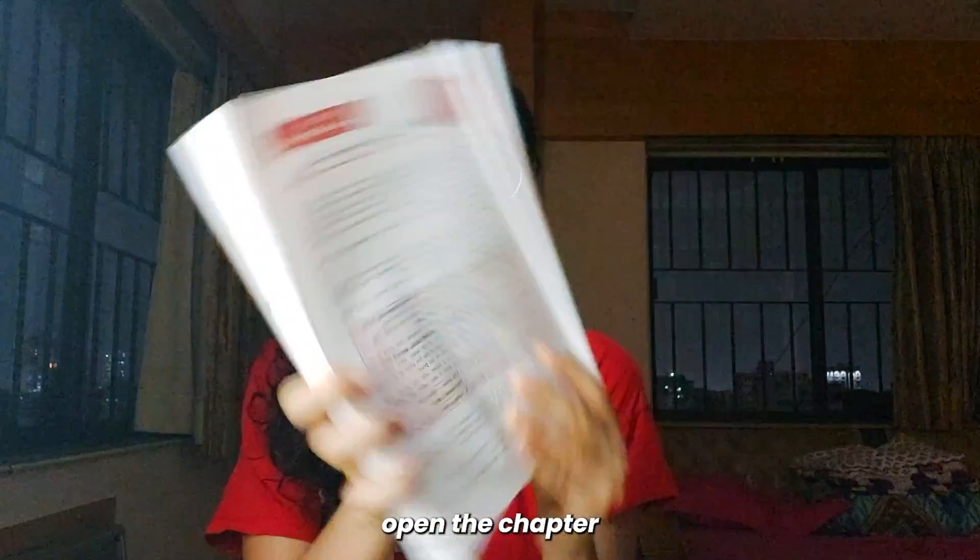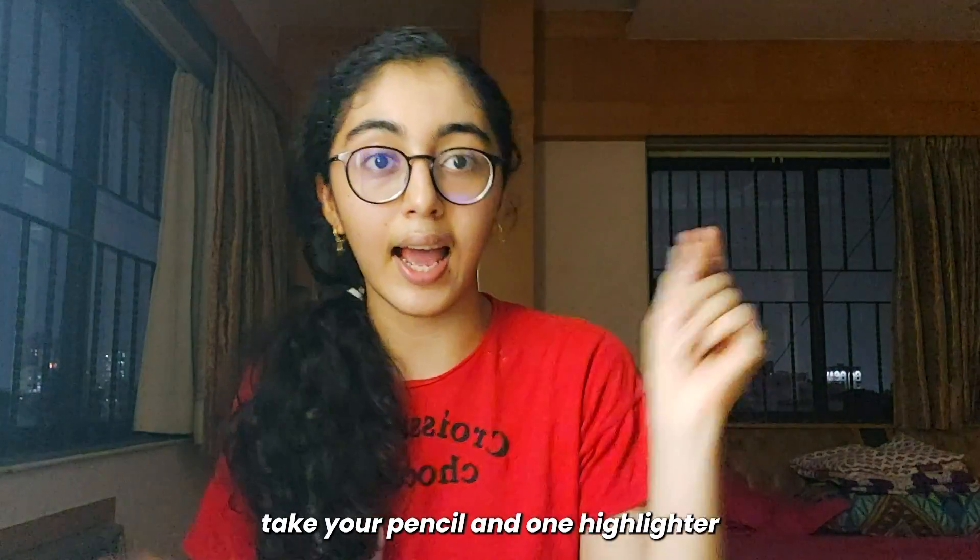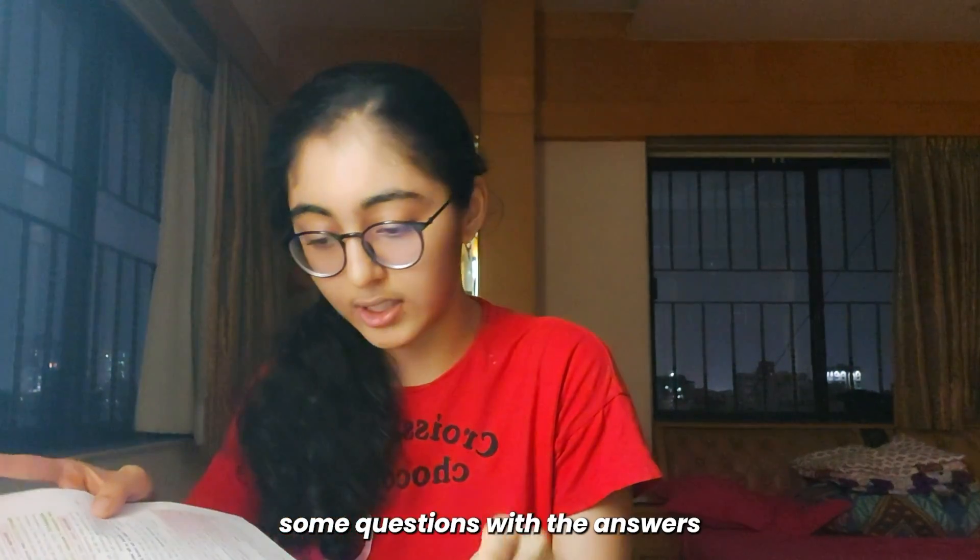Open the chapter and start reading from the introduction — read it very nicely. For example, on day one when you're doing GST and Banking, these are the two chapters. Take your pencil and one highlighter, keep reading, and highlight the important words and things you need to know. After that, you will see there are some examples in the textbook with answers given, like example number five and six are important.